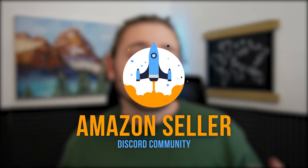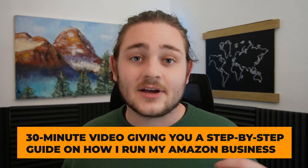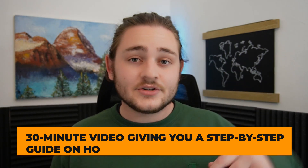Before we jump into today's video, if you guys want even more free resources to learn how to sell on Amazon, the link directly beneath me is a link to our completely free Amazon Seller Discord community with over 35,000 people sharing a ton of free information. I'll also send you a 30-minute video and a step-by-step guide on how I run my business. So go ahead and join for free down below and let's jump into the video.